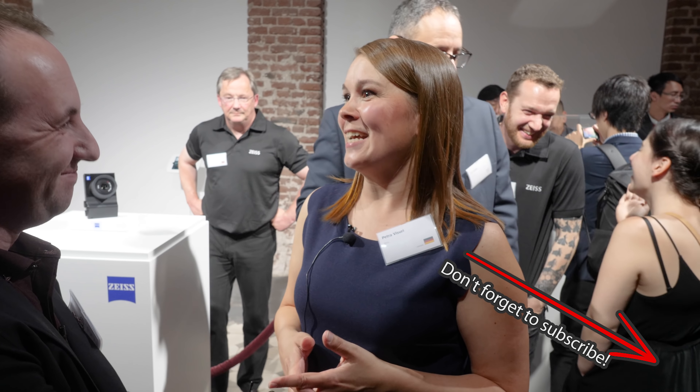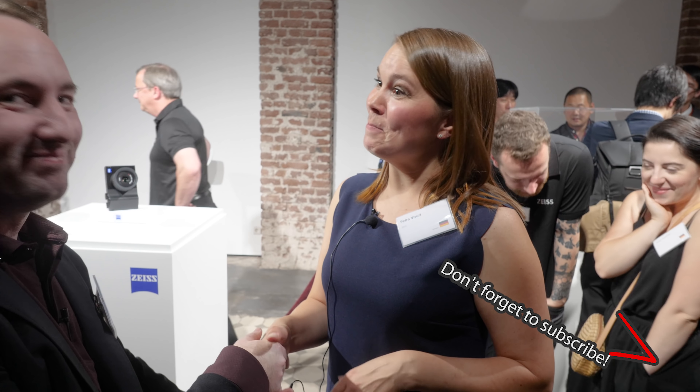In terms of availability and pricing — when are we going to see and hold this camera? Early 2019, and we will talk about pricing closer to that launch date. Thank you very much, Petra. Thank you, it was my pleasure.